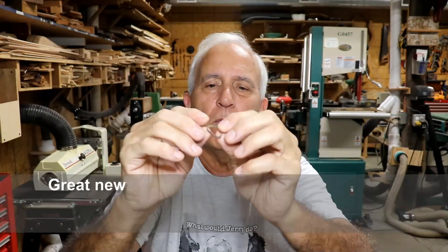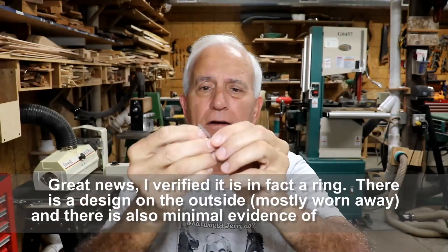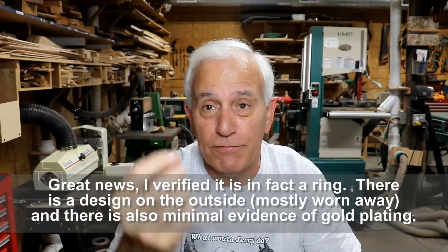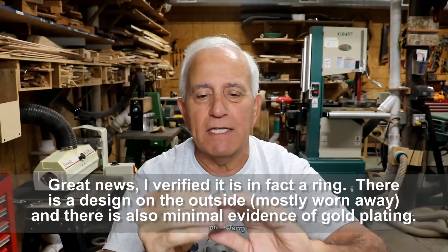I'm going to look this up a little bit more and get out the microscope and look at this really close because, without my closeup glasses on, it almost looked like there could be some writing in there. I'm almost sure this is a ring. It could be something else — it could be a band off of something else for all I know. But I kind of think it's a ring because it looks about the right size to be a ring.